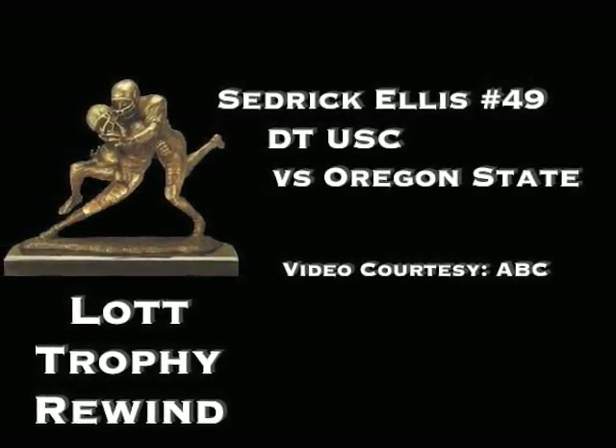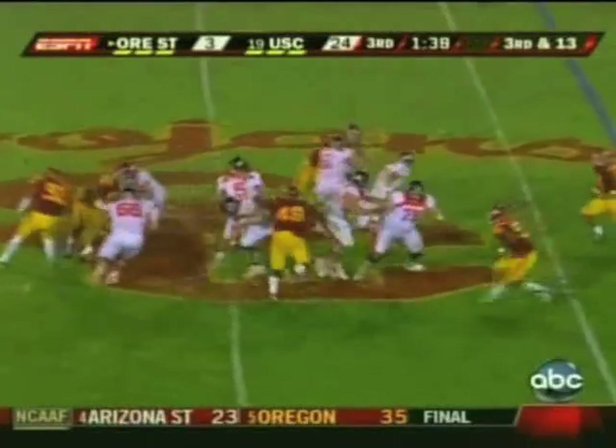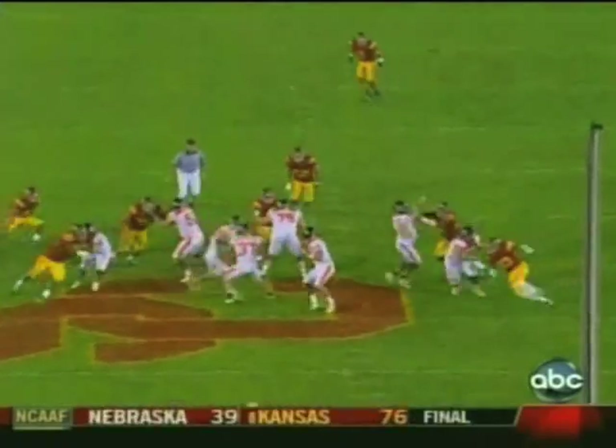USC's Cedric Ellis brings down the Oregon State quarterback. Canfield goes down against Cedric Ellis, this time on the sack. Cedric Ellis is bringing the heat.